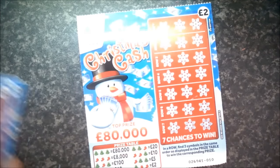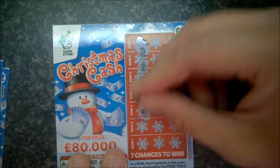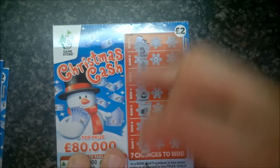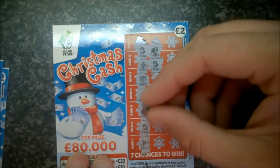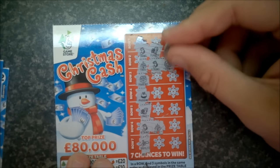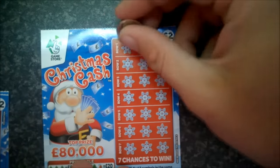Second card: stocking, tree, present, pudding, pudding, turkey, stocking, mistletoe. Stocking and turkey — no good. Tree and stocking — two shots, but nothing there and nothing on that one either. That card's a loser.